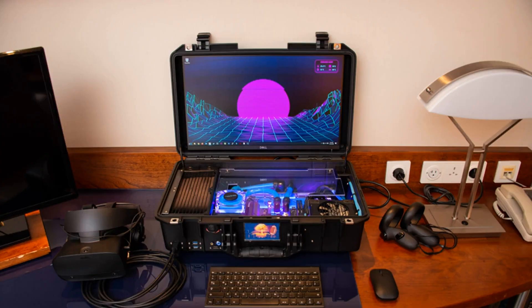Gei converts a luggage case into a liquid-cooled gaming PC, calling it the 'nuclear football.' It houses a 23-inch monitor and VR-capable hardware for PC gaming on the go.